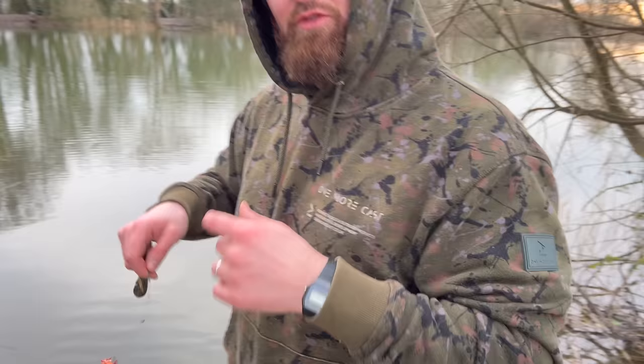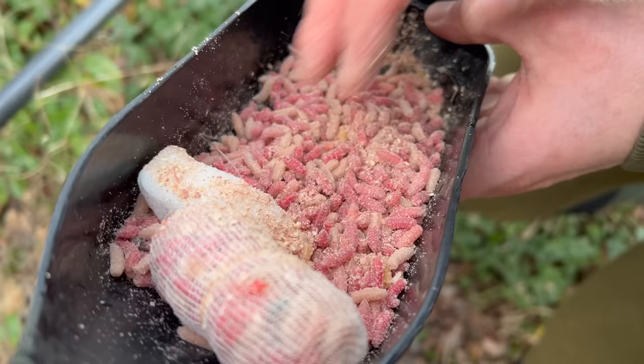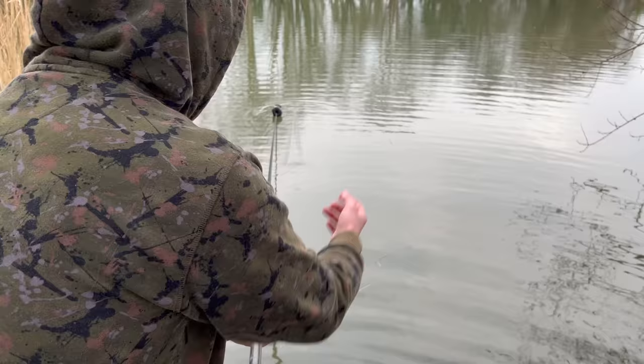We've now got the rig attached to the leader. I can fill up the spoon and get ready to put it onto the spot. I've added pellet and another handful of maggots into this one. Stretching the rig out, it's time to deploy the spoon. It's worth mentioning that because my clutch would be set slack, as I'm pulling with my right hand it's just taking line off the reel as I'm feeding out the spoon with the left hand — pushing out with my left hand, keeping hold of the line.